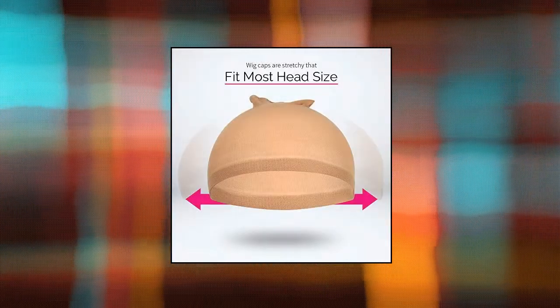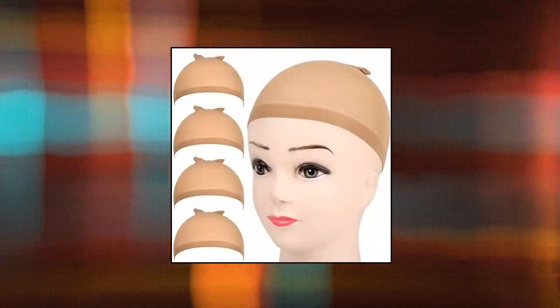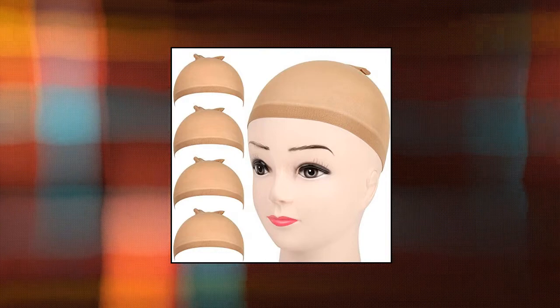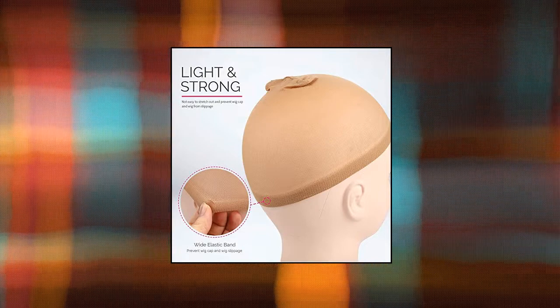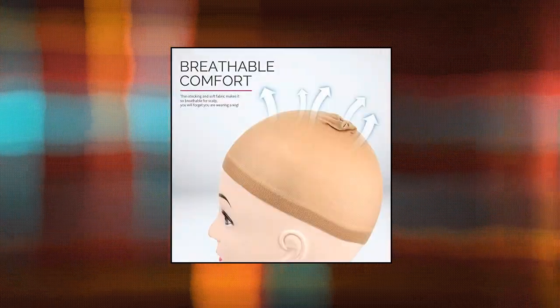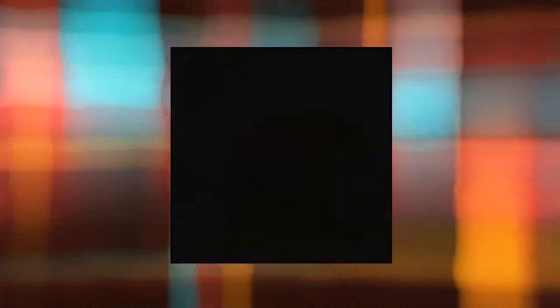Fondame 4 pieces light brown stocking wig caps. Package: two wig caps packed together in one paper board, total 4 pieces wig caps. Material: good quality nylon material with great elasticity, one size fits most hair styles and sizes. Perfect design: thick and wide elastic band protects your skin from the itchy lace front.